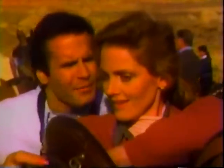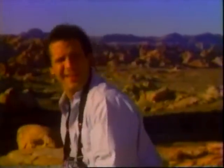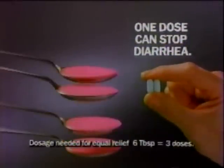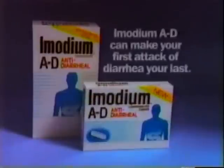This is a two-hour ride. So what if my diarrhea comes back? Relax — you took these new Imodium AD caplets, just once. I always took the pink stuff two or three times. Well, these are much better. Introducing Imodium AD caplets — they're so effective they often work in one dose, instead of dose after dose after dose like the pink stuff. New Imodium AD caplets can make your first attack of diarrhea your last.